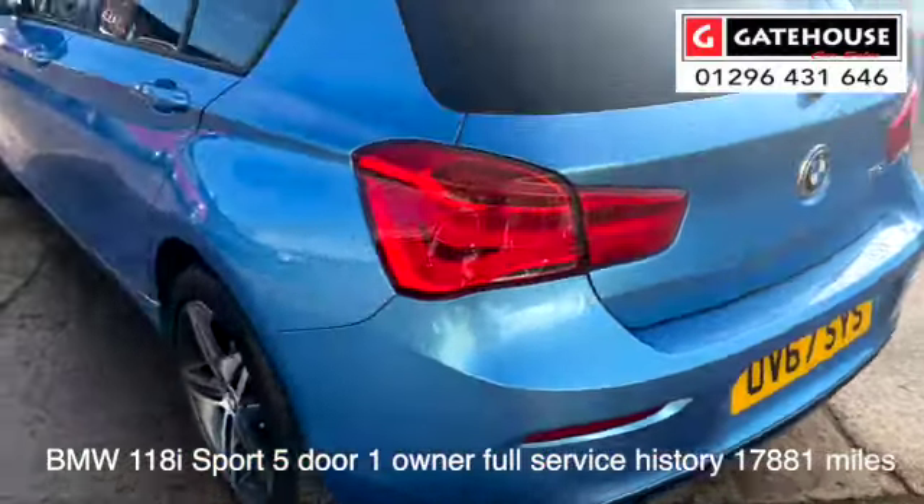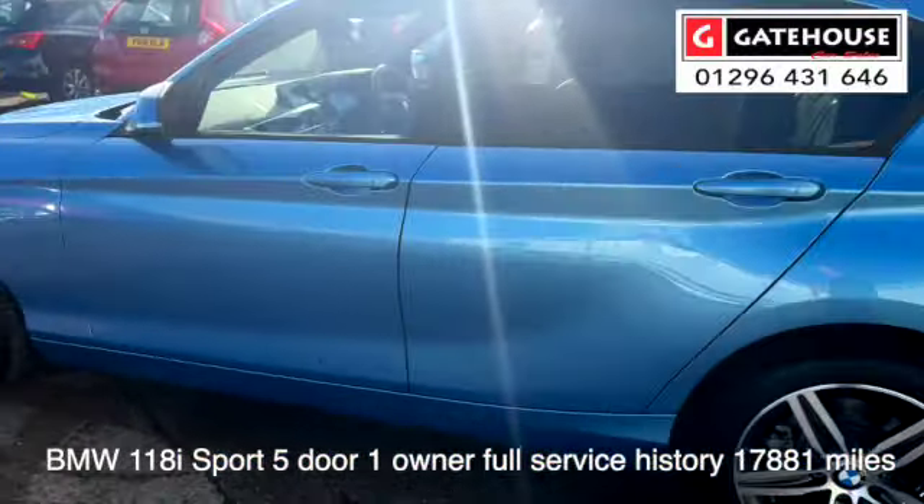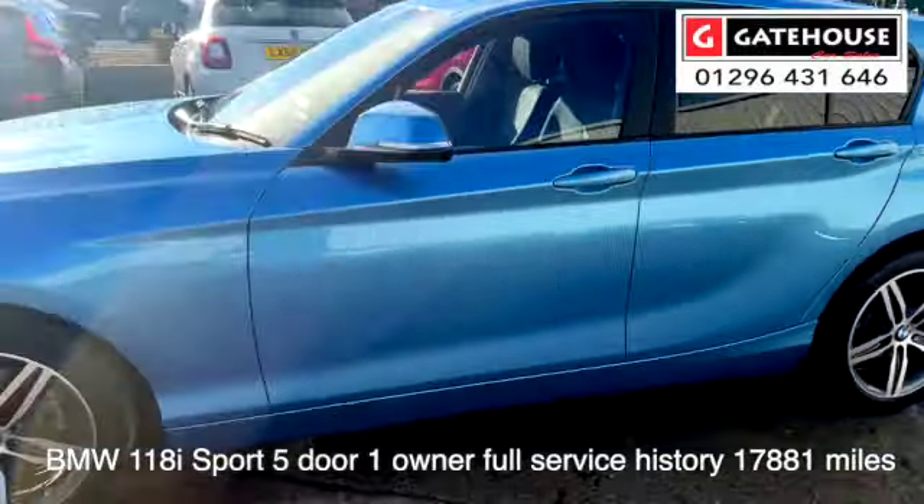Very good condition, been well maintained — as mentioned, a one-owner car from new.